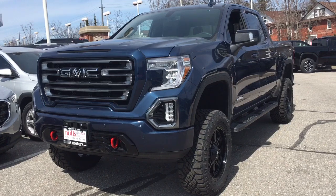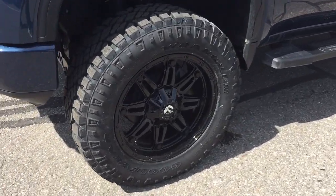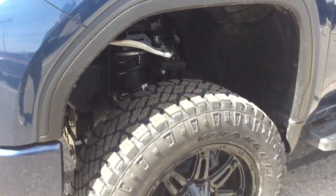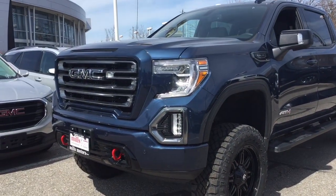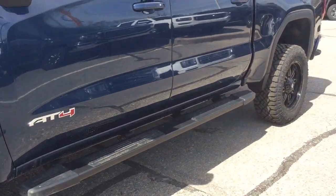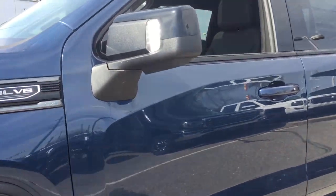Now, you know the AT4 already comes with a 2-inch factory lift. You've got the Rough Country lift in here, so it's 6 inches in total, which makes it 4 inches taller than your standard AT4 truck. And you can see those beautiful Goodyear Wrangler tires, the fuel wheels, and the new elongated running boards, which extend to the rear of the truck.